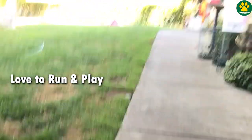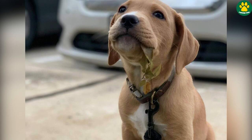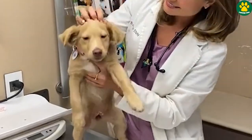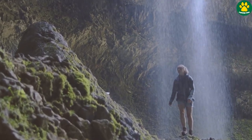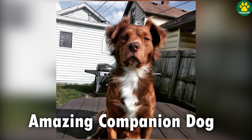Golden Pits require regular exercise to burn off their energy, or otherwise they might become destructive. This is why these dogs are not recommended for owners who have a busy lifestyle. But if you have time and you love going outdoors, then Golden Pits could be an amazing companion dog for you.